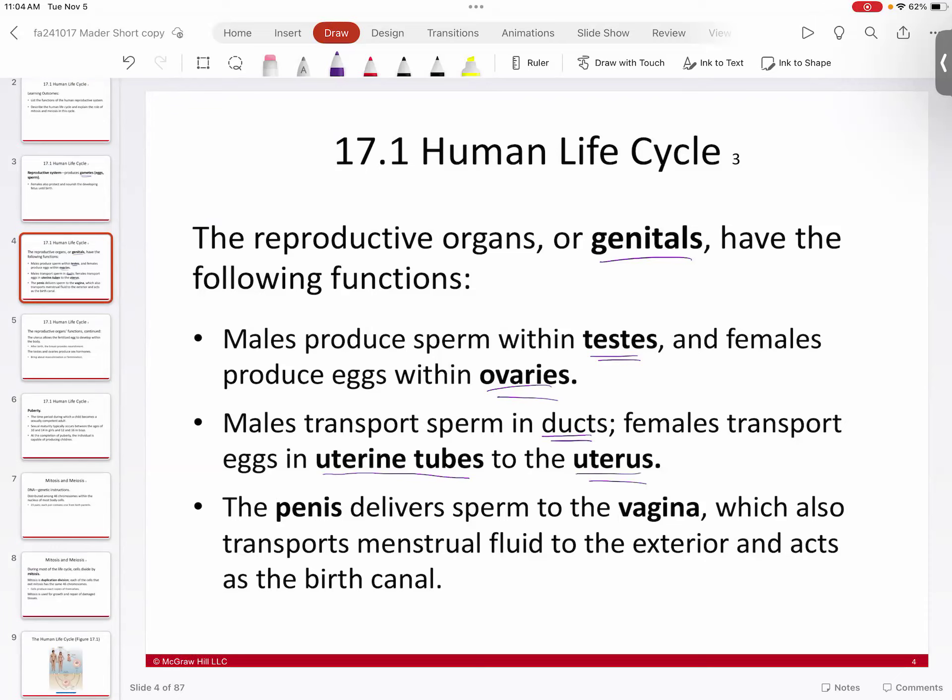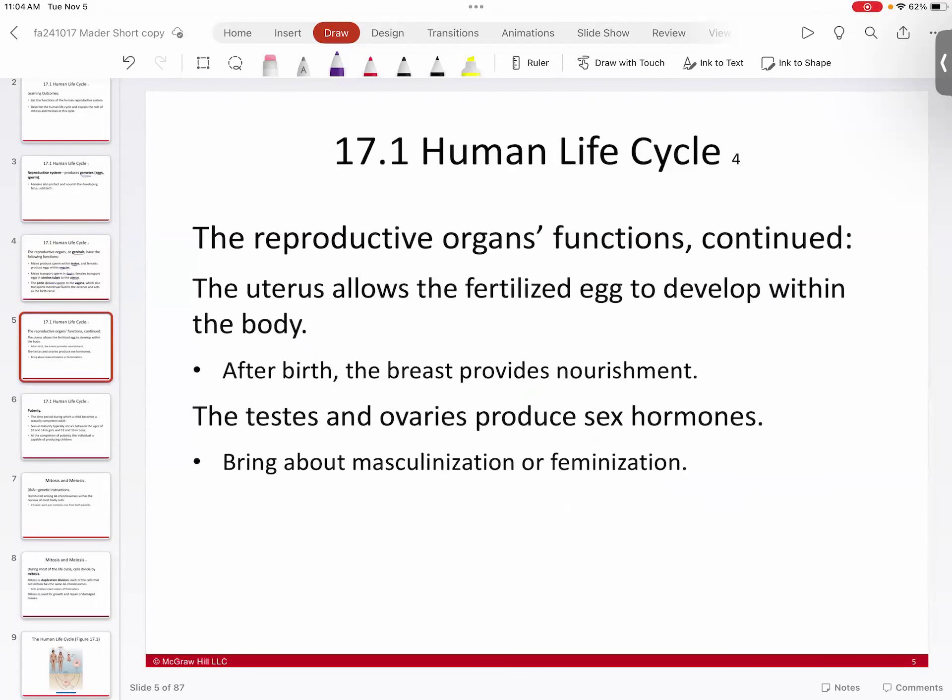The male penis delivers sperm to the vagina. The vagina, or birth canal, is also the conduit for menstrual shedding and transport of the baby at birth. The uterus is where development begins — the fertilized egg makes its way there and develops. The mother's system provides nourishment to the fetus in the uterus, and after birth, the mother's milk provides nourishment to the baby.